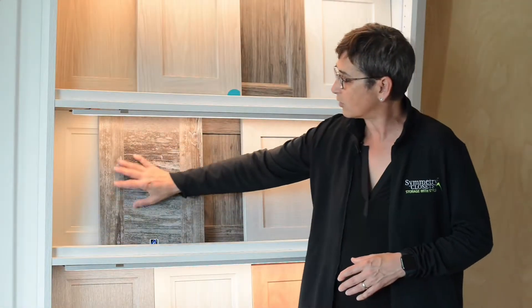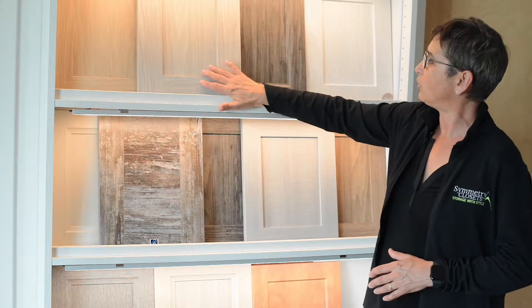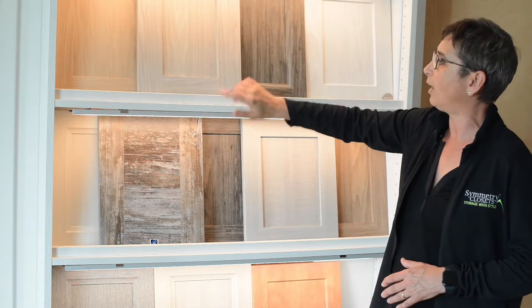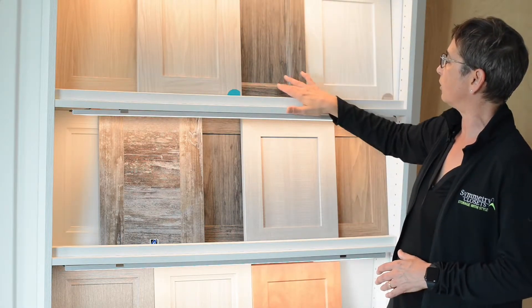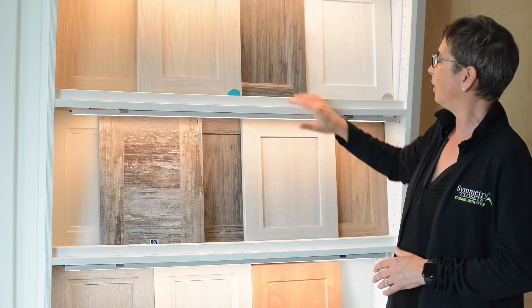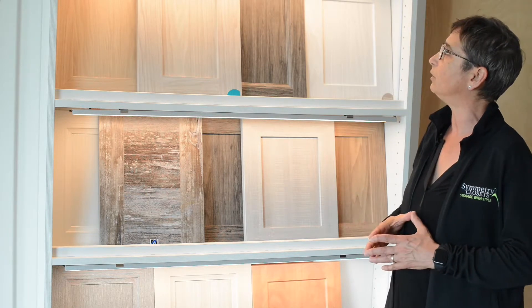This is a three-piece slab, that's a very interesting door, and a five-piece shaker with a 90-degree corner. We also have shakers with 45-degree corners. This is another variation on shaker, but it has this extra little traditional detail of a sort of an ogee, just to give it a little bit more of a traditional feeling.